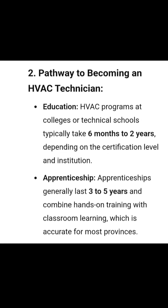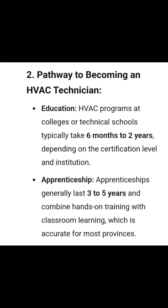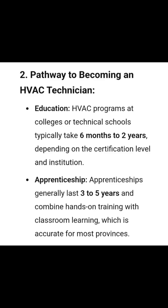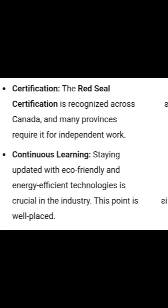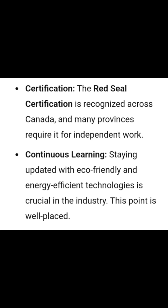Start with a six-month to two-year HVAC program at college, then gain hands-on experience through a three to five year apprenticeship, earning while you learn. Most provinces require a Red Seal certification to work independently.